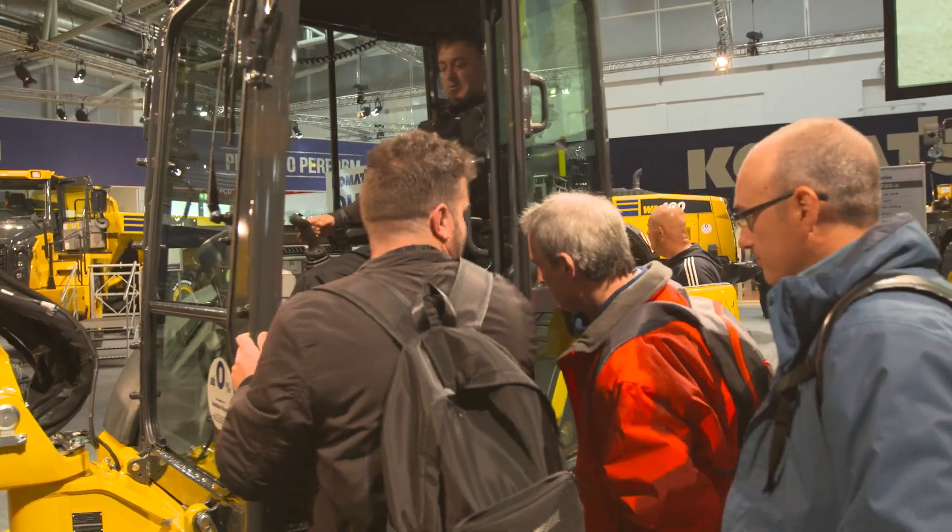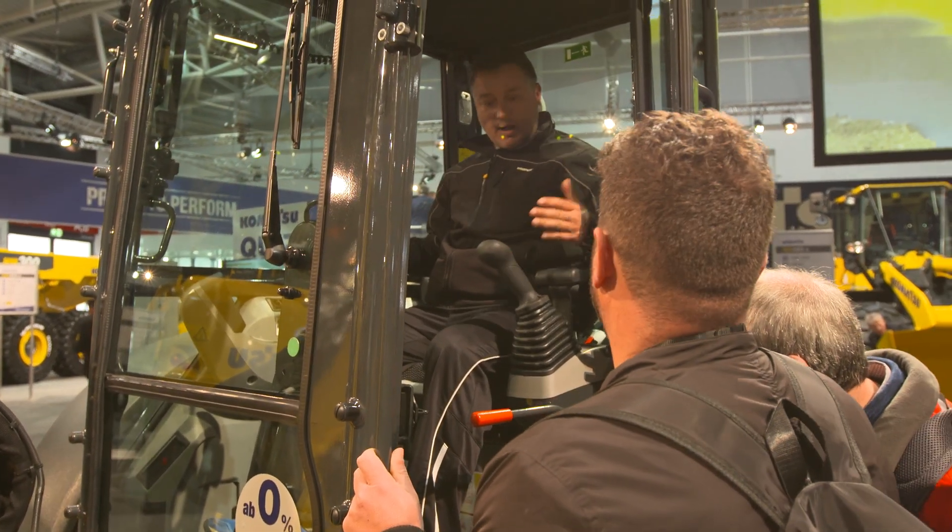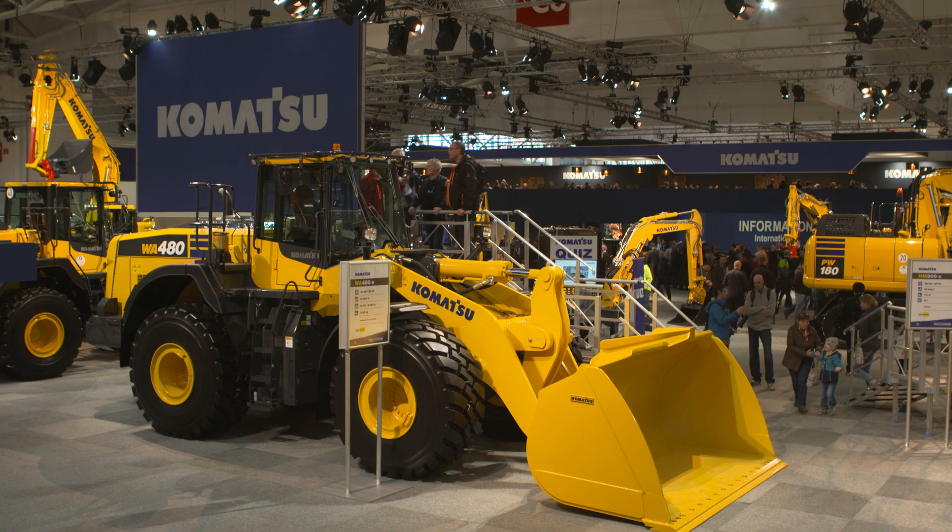It'll create a much better place to work, a much more efficient, safer job site, a much more up-to-date and modern environment for people to work in, and transform all of the processes using the latest kind of technologies.